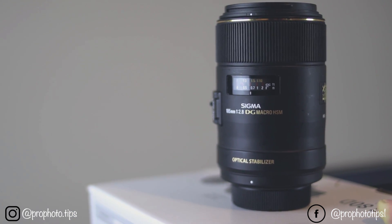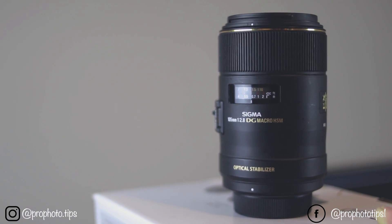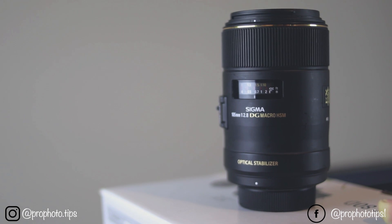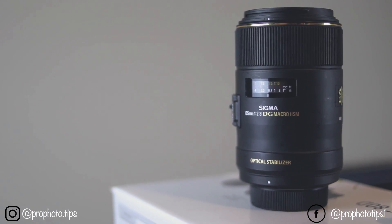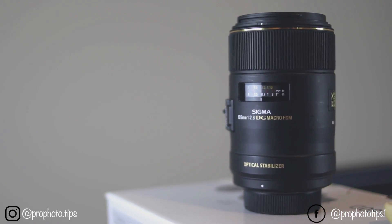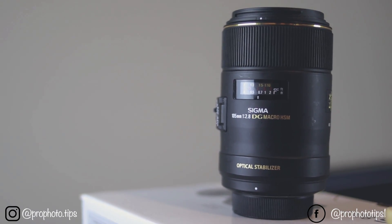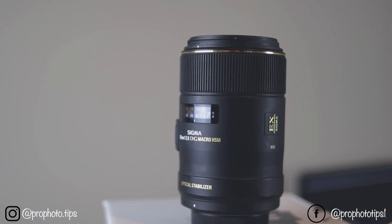I use this lens only on weddings because I really like to get some details from weddings like rings, dress, and flowers. It has a really nice image quality and it's best for macro photography. But I also use it for portraits because you really get a professional look on the photos.